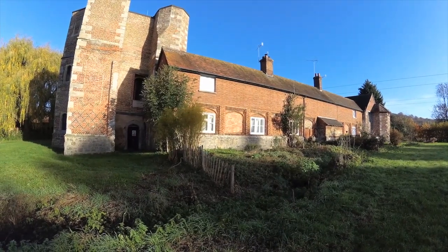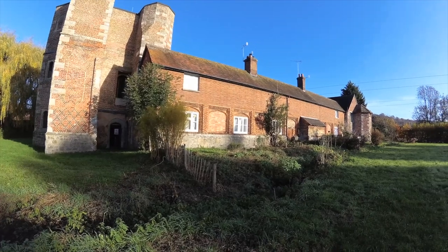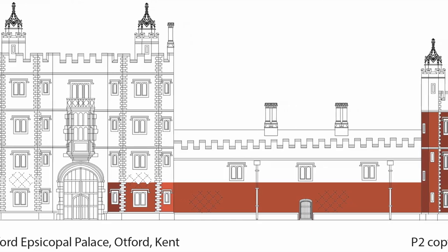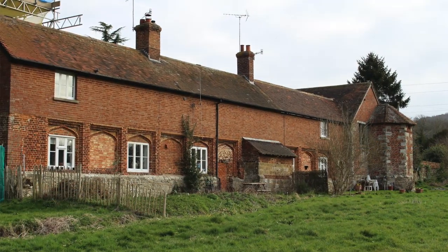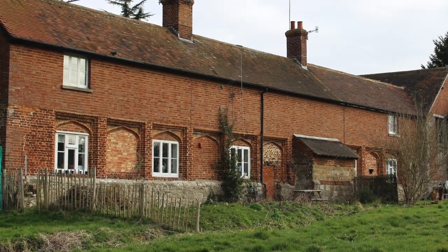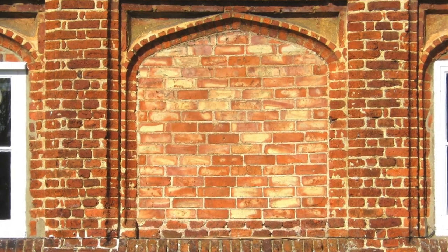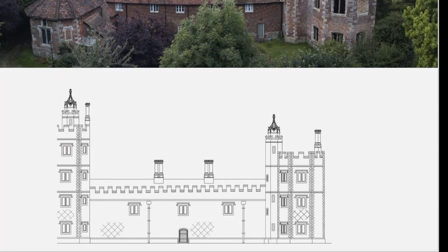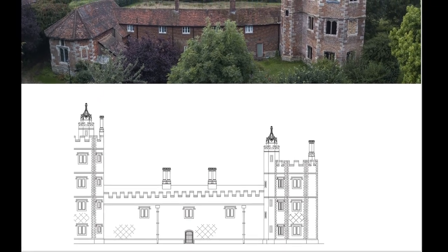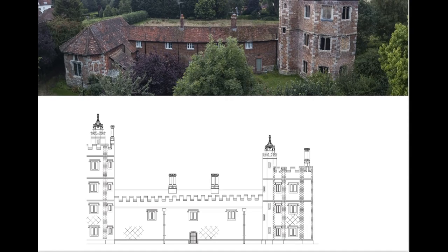This range of buildings once formed part of the north range of the palace, and if you look at the brickwork you can easily see the 11 arches which have now been bricked up but would originally have been open, giving access to a covered walkway running around the sides of the courtyard. Above this arcade on the north side, at first floor level, was a gallery — though that has been long since lost.